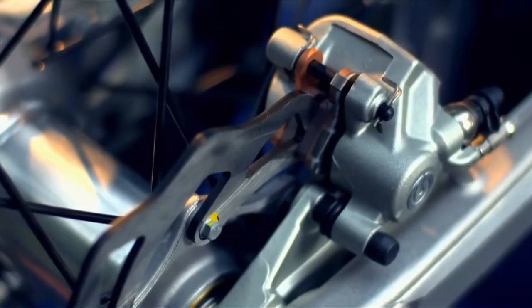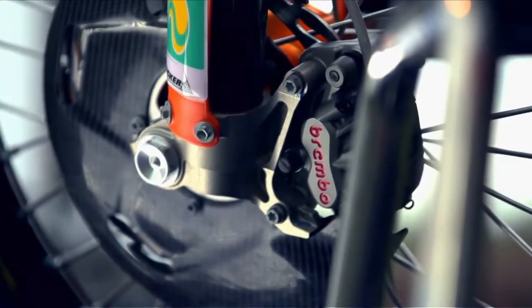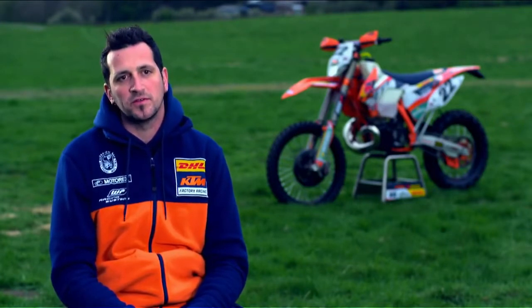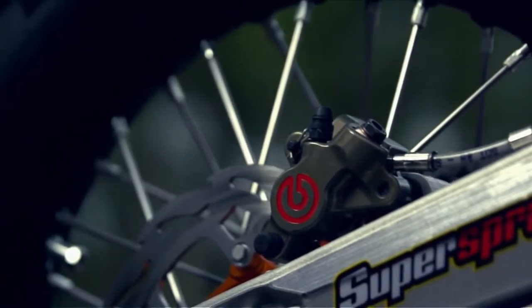On the standard bike you have a standard brake. On Johnny's bike he has the factory brake. You feel more confident with the feeling on the front and also on the rear, and the caliper gets less temperature in hard situations.